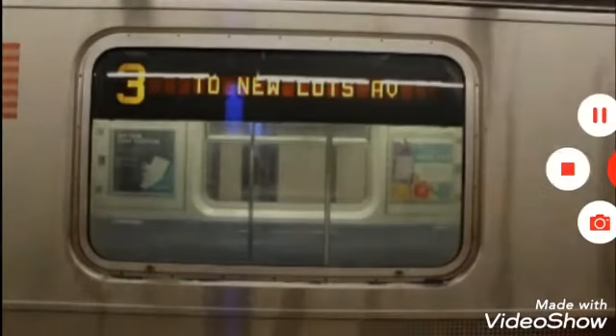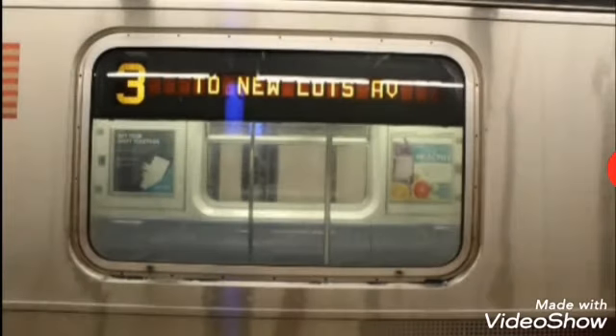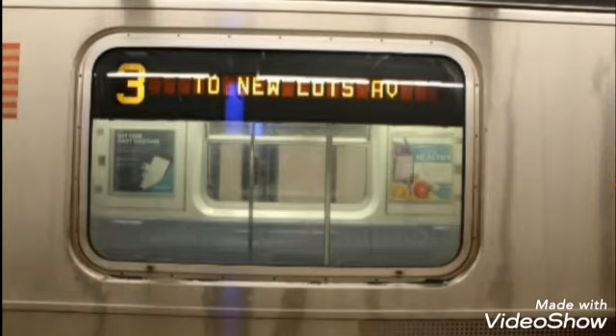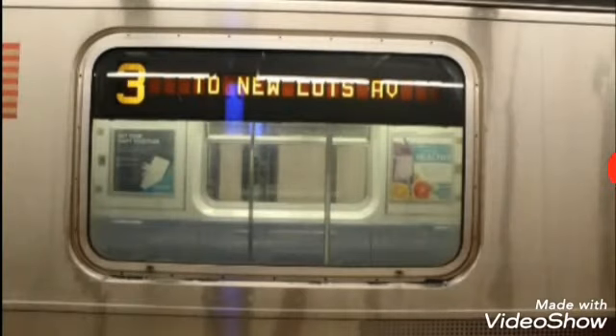This is a Pelham Bay Park bound 3 train via the 6 line. The next stop is Parkchester, East 177th Street. This is Parkchester, East 177th Street. Transfer is available to the Q44 select bus service.